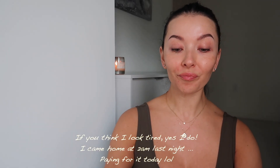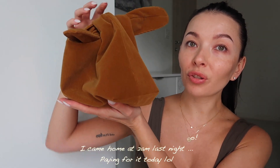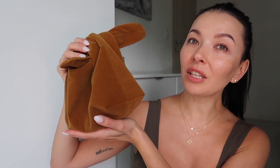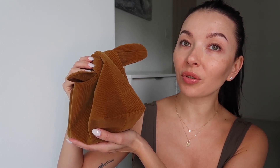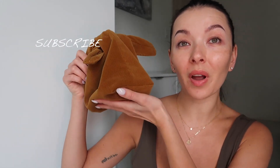I was contacted by Merit company back in January, but because I was sick I didn't reply. They contacted me again, I did my research, read some reviews, and I was like of course I want to try your products — clean beauty is what I'm so focused on with my skin routines and my lifestyle.